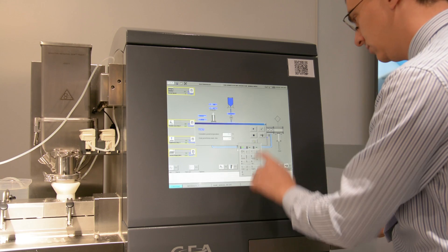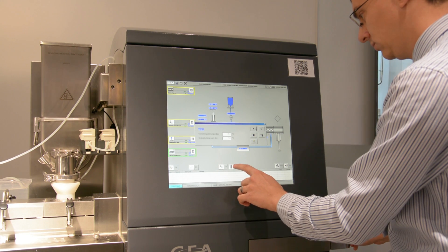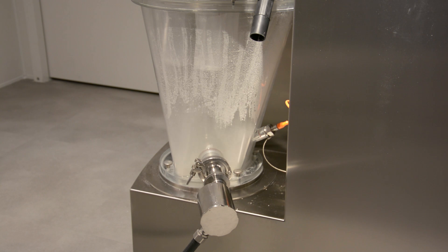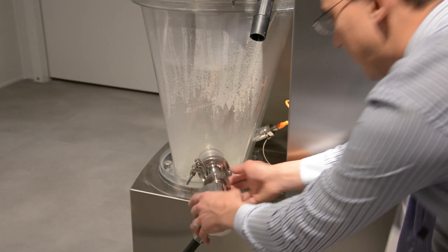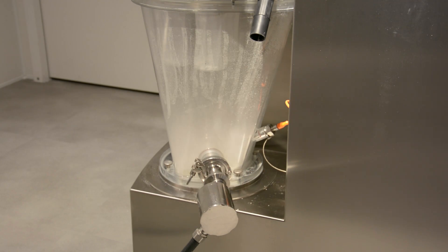We like to offer the pharma industry a continuous processing technology because continuous processing allows you to run small quantities under second-by-second control, so you can achieve much more reliable quality and, last but not least, you can also save a lot of energy.